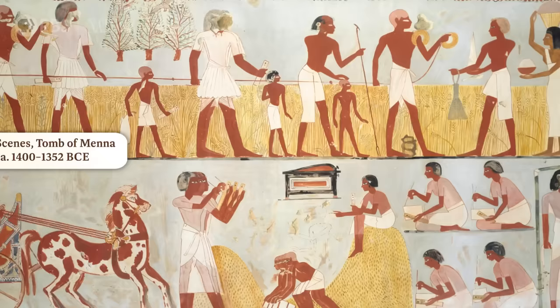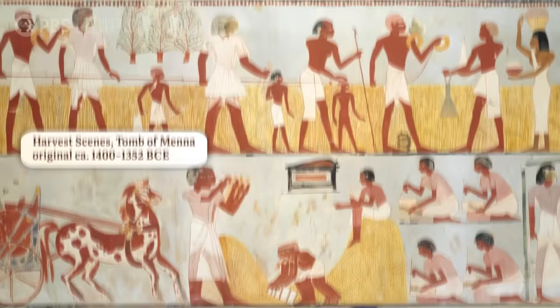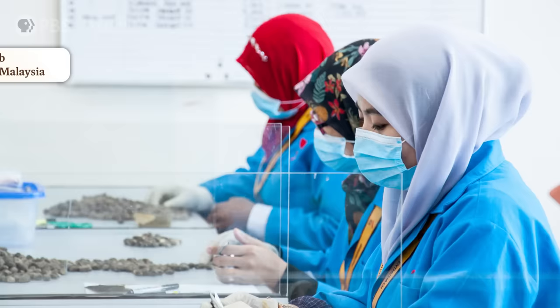For as long as humans have grown food, we've tinkered with it, trying to make our crops more nutritious, delicious, and resistant to harmful things like disease and drought. And more recently, we've figured out how to speed up the process by directly editing plant genes — those tiny units of DNA. Hi, I'm Alexis, and this is Crash Course Botany.